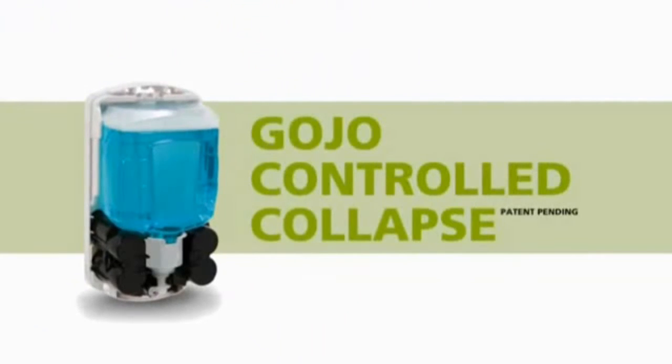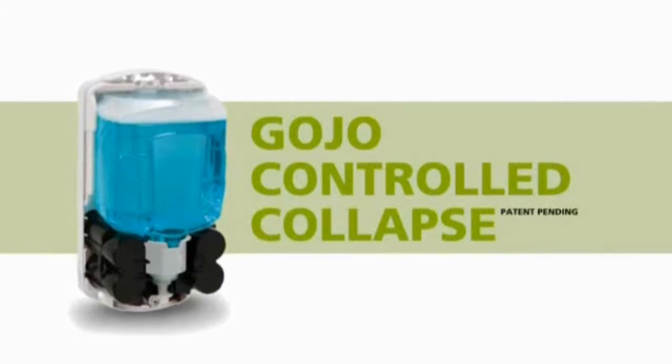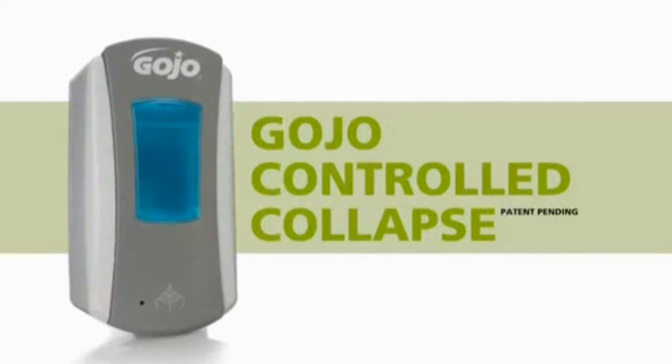Our ingenuity is further displayed through the Gojo Controlled Collapse technology. LTX refills fold from behind as they collapse. This pushes content upwards as the bottle empties, so the refill maintains its attractiveness and looks freshly serviced for longer.